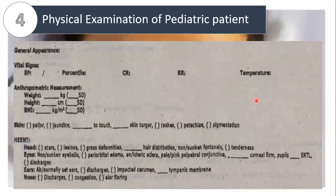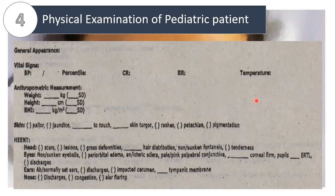Going back to our template, the general survey is written as follows: patient is weak-looking, awake, coherent, irritable, no signs and symptoms of dehydration, ambulatory, well-developed, poorly nourished, and not in cardiopulmonary distress. It includes the mental state, activity, state of hydration (mild, moderate, or severe), ambulatory or bedridden, nutritional state, and whether ill-looking and in CP distress. For vital signs, we do blood pressure taking for ages greater than three years old — remember that — using the appropriate size of BP cuff.